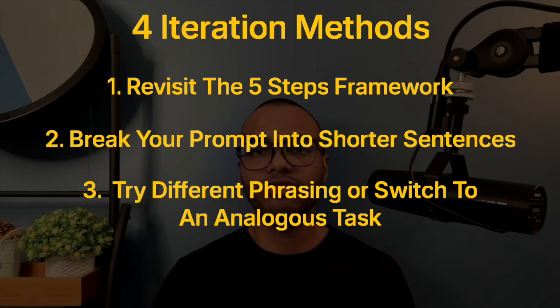Method three: try different phrasing or shift to an analogous task. For example, if you ask the AI to produce specs for your software product and it comes back with something bland, switch your ask — ask it to list acceptance criteria for the main features including edge cases, then tell it to expand those into a full spec including overview, user stories, flows, metrics, and open questions. You might be surprised with the output.